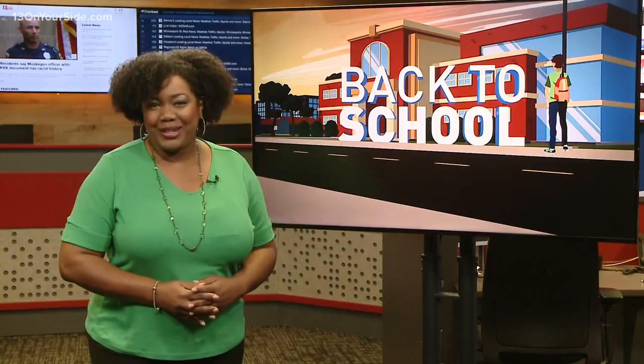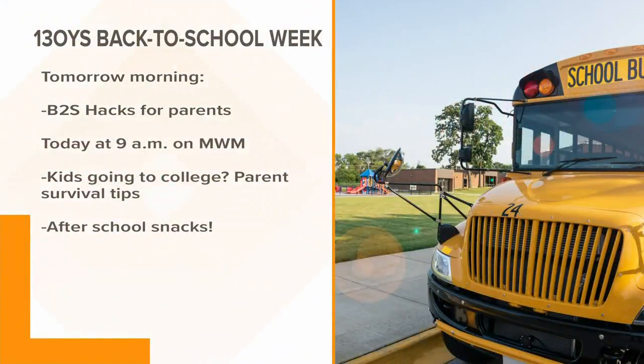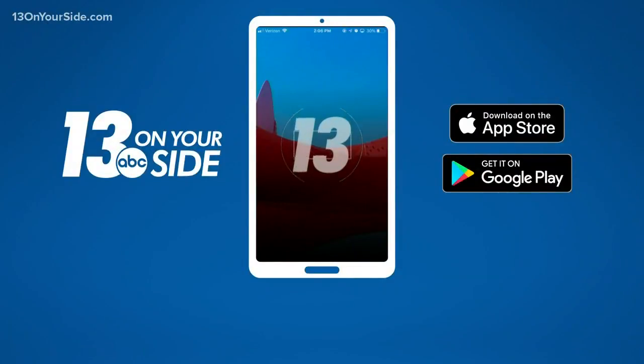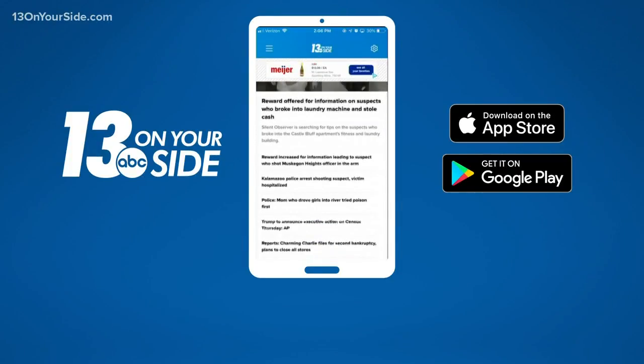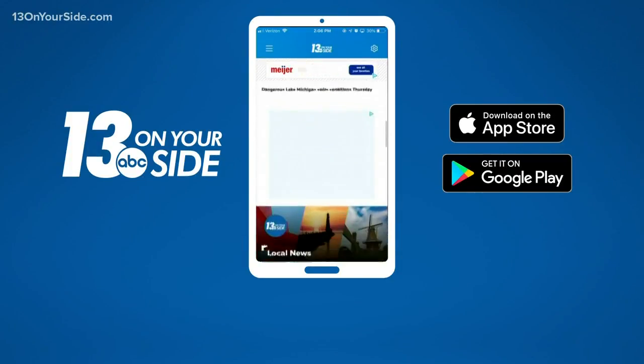Back to school coverage continues tomorrow morning right here on 13 On Your Side, where Angela will break down all the hacks every parent should know about. This morning at nine, survival tips for parents of teens going off to college, plus how to get the most out of your kids' after-school snacks. You can find more back-to-school coverage on our website — search 13onyourside.com back to school — or access more using the 13 On Your Side app.